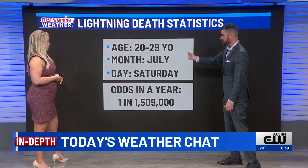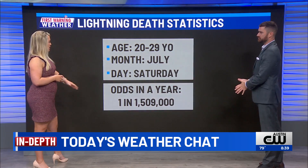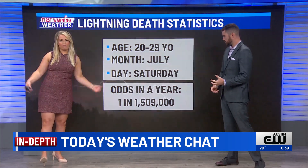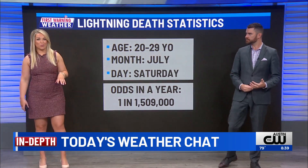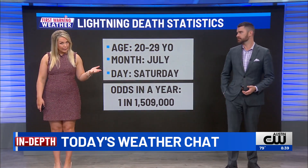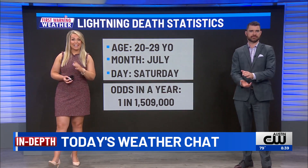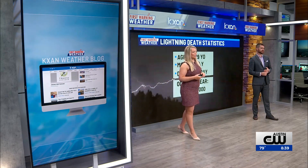Certainly a lot of people are outside over the weekend having the day off, so that's taken the lead as well. Your odds of getting struck in a year are about one in 1.5 million, so it is a low risk, but all it takes is one strike to really cause some problems — not only that day, but for the rest of your life. If you'd like to read more about this, you can find a new blog on kxam.com, put together by Christopher Adams. It lives on the website under the weather tab.